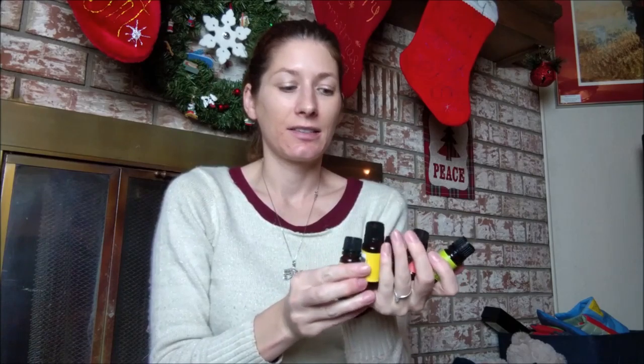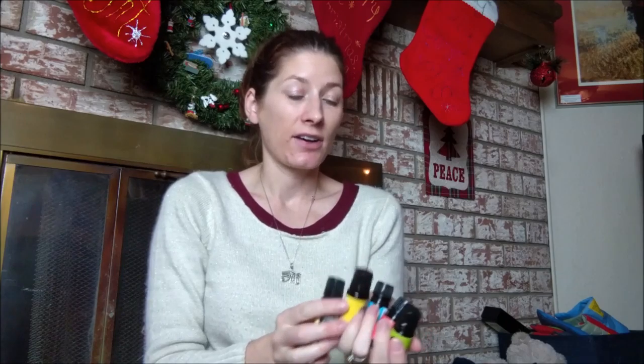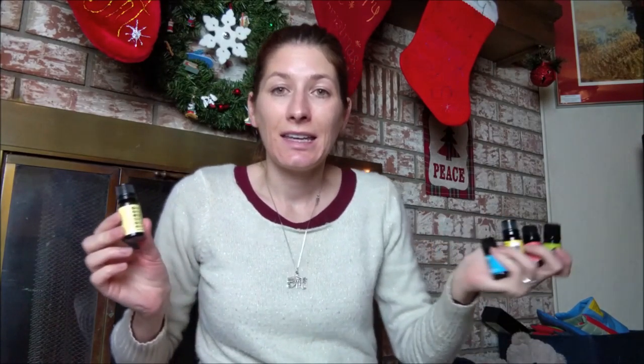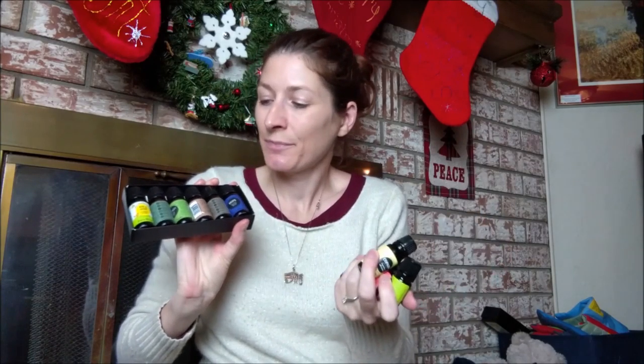Those are all of the oils I have at the moment — my standalones and my set of six. I actually do have in the mail right now a Fighting Five — the Thieves — Eden's Garden's brand Thieves — because I just ran out of the other brand I had and I need it, again because of sickness everywhere. I'm going to replace that with Eden's Garden Thieves. I hope you enjoyed my Eden's Garden haul. Thank you so much for tuning in. I will most likely be ordering another one of these sets soon because there are still a lot of oils I'd like to try. Keep tuned — there might be more of these coming. Have a great holiday, and we'll see you next time. Bye!